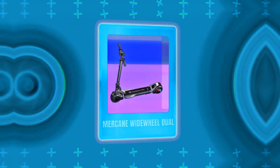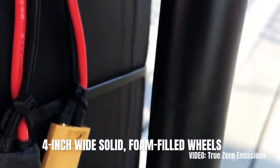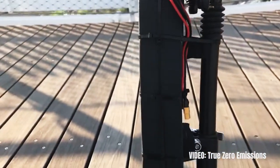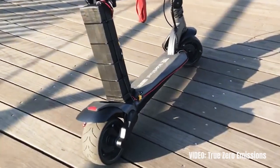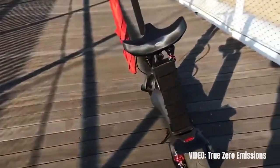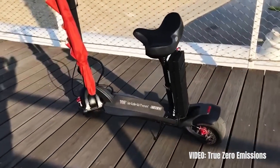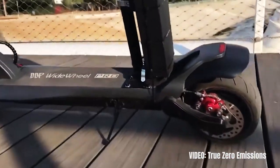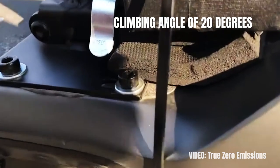Next we have the Mercane Wide Wheel Dual, which is the best solid tire scooter under $1000. The iconic 4-inch wide solid foam-filled wheels make the scooter completely immune to punctures and flats, but also the wide wheels result in better balance and safety. Just look at the scooter — it's like no other on this list. You will most likely get a lot of eyeballs on you while riding it. The Mercane Wide Wheel Dual has a top speed of 25 miles per hour, a range of 20 miles, and two powerful motors with a combined power of 1000 watts and peak power of 1600 watts. With two motors, it will have more torque and be great at climbing, with a climbing angle of 20 degrees.